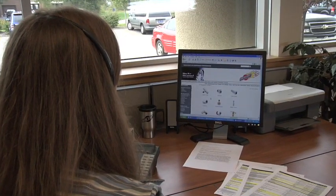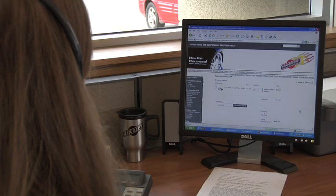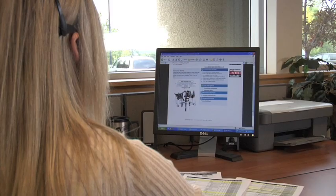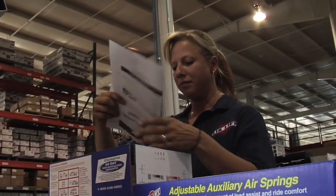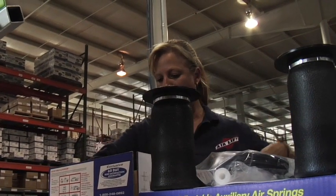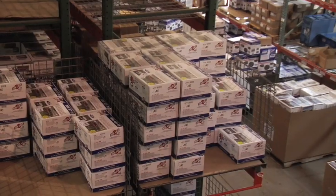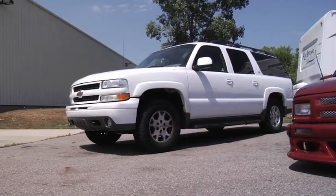AirLift has a dedicated team of highly trained customer service representatives available five days a week to help answer your product, order, or installation questions. Friendly and helpful, they are well known in the industry for exceptional service. In addition to producing and supporting a quality product, AirLift is dedicated to getting out global orders as quickly and efficiently as possible. Kits are quality checked at several points along the production line and shipped all over the world, often going out the same day the order was placed.